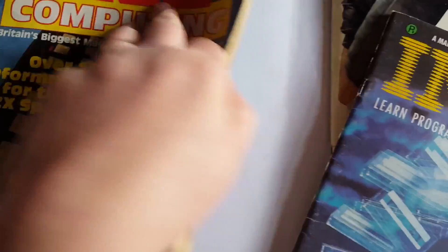Sinclair User — that was September 1984. ZX Computing also had loads in it; that one's got some hex code in it so we're looking at machine code on that one. I'll take a more detailed look at them later on.